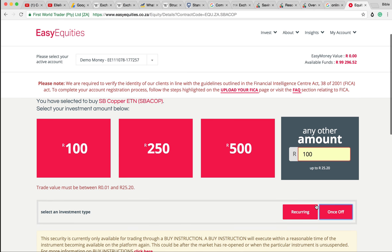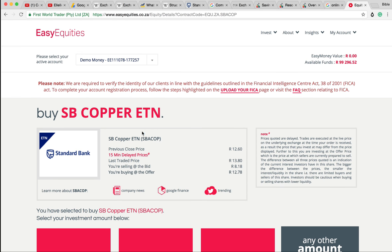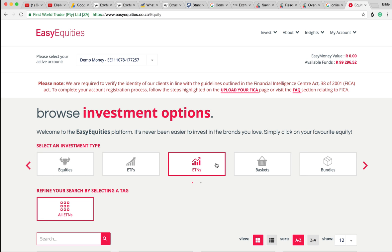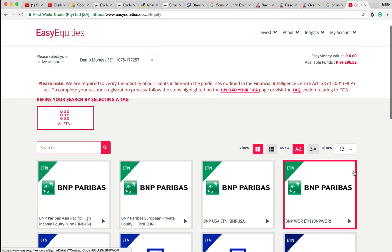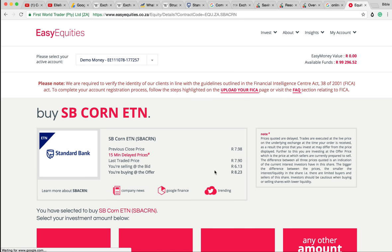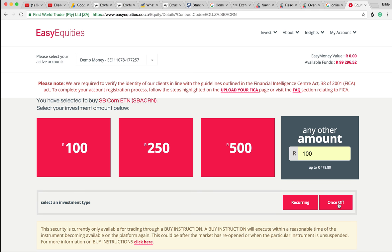The security is currently only available for trading through a buy instruction - so we can't buy copper. Let's go buy a different one. This website bounces around, it's a little bit annoying. Let's go get some corn and add some corn to our little fund.